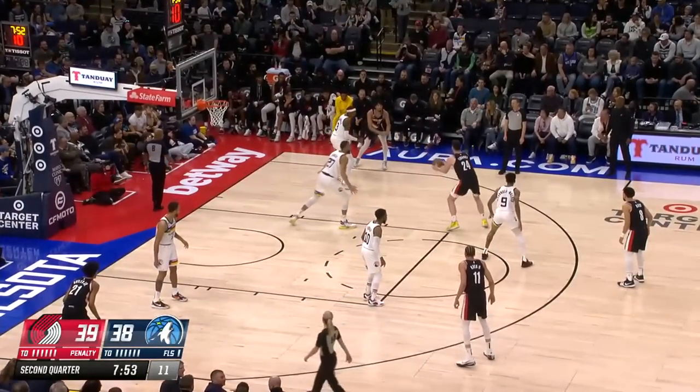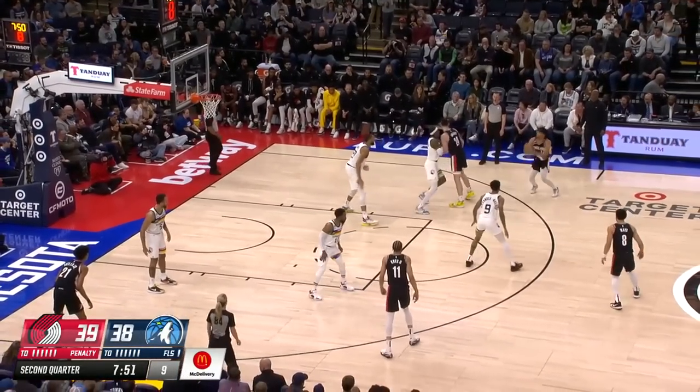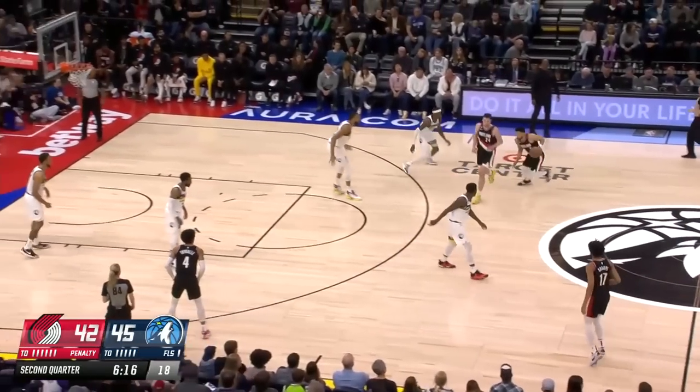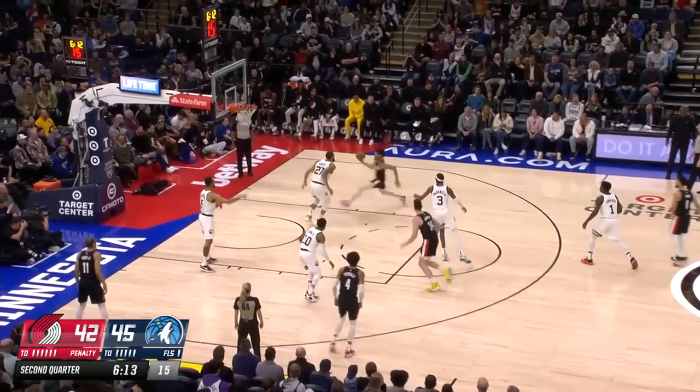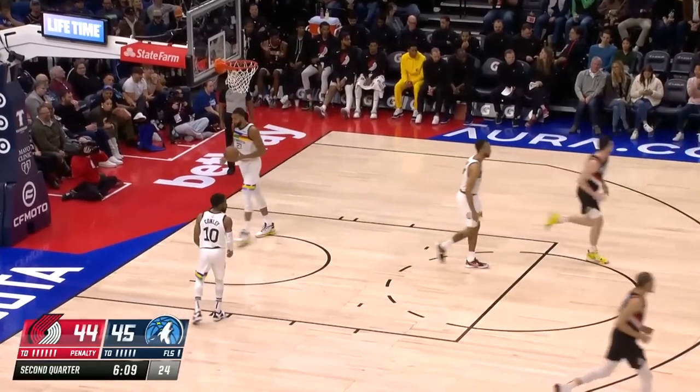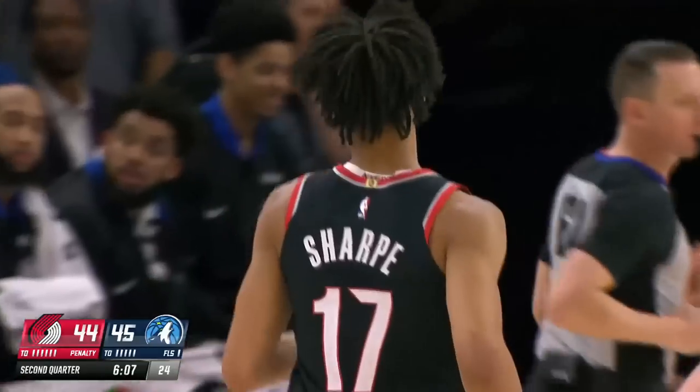Sharp drifts to the corner, watched by the 6'9" McDaniels. Gets some help from Eubanks this time — sets a screen on McDaniels, who got popped. Nice screen set by Eubanks. So he just kind of sidestepped to keep Shaden on the ground. Sharp the other way.